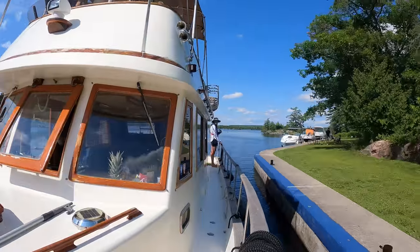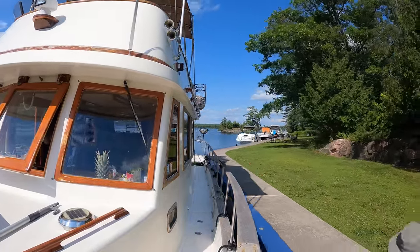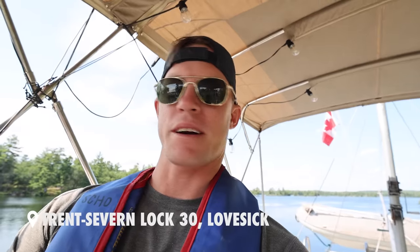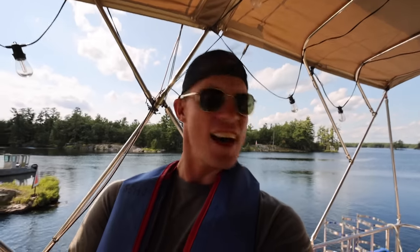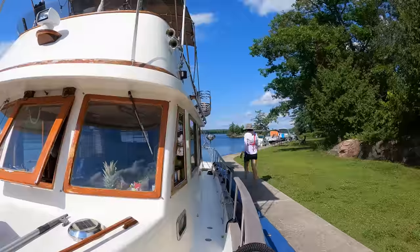Here is a circumstance where the boat was locking up as we came in, so we just decided to tie to the blue wall. Since we're on the blue wall it is clear that we are going through. We still wave to the tender just to make sure though. The lock tender here at Lock 36 said that this is the only lock that is not accessed by land, so the tender lives there and commutes to work by boat, which is pretty awesome.